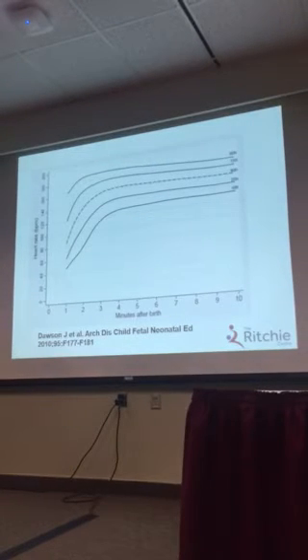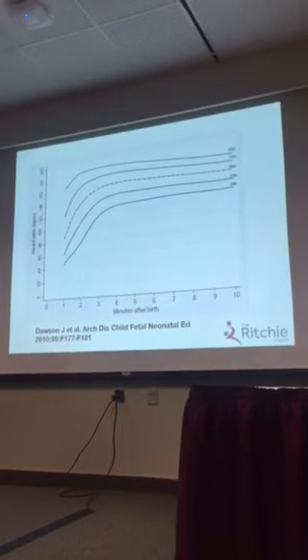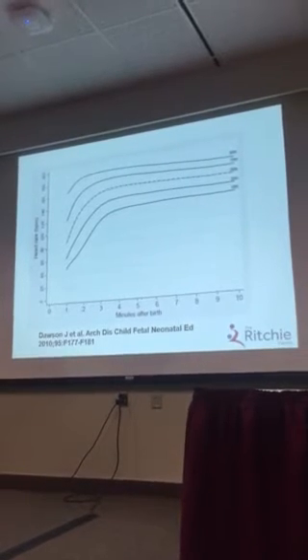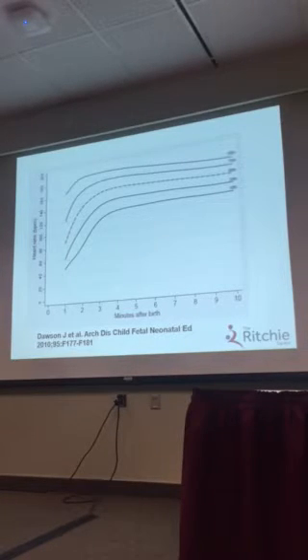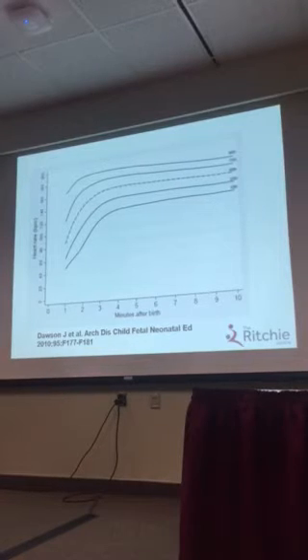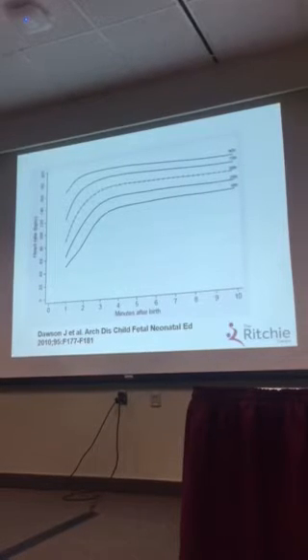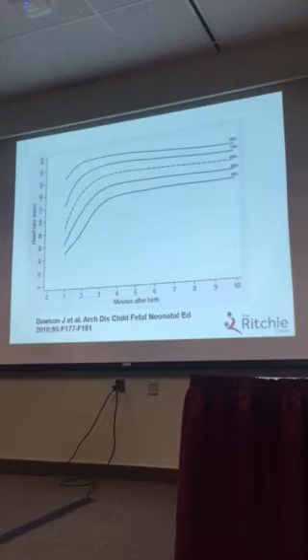Let's turn our attention to the normograms published by Jennifer Dawson — this is where I first drew my attention to this concept. These are normal control infants that are normoxic at birth, and this is the normal heart rate pattern that you see. At one to two minutes of age, 50% of normal normoxic infants have a heart rate below 100. The natural assumption would be that these infants are asphyxiated, but they're actually not — they are normal control infants that wouldn't require any resuscitation or intervention at all.